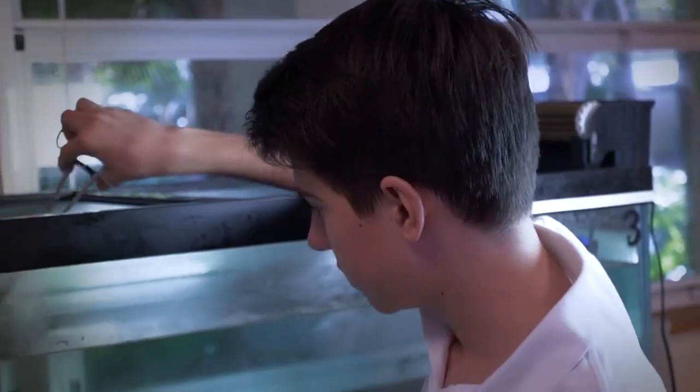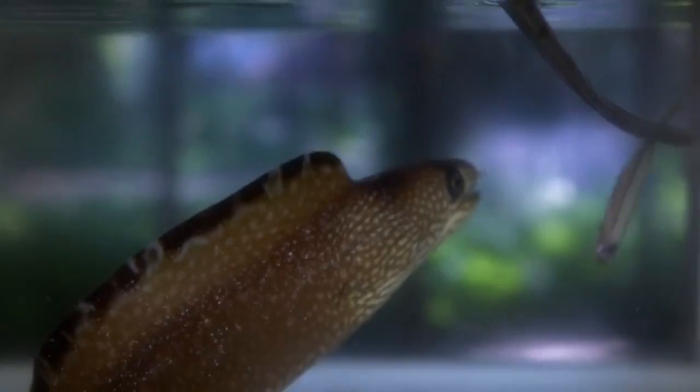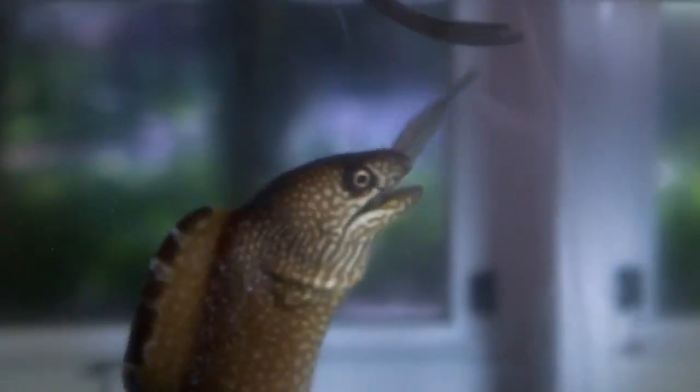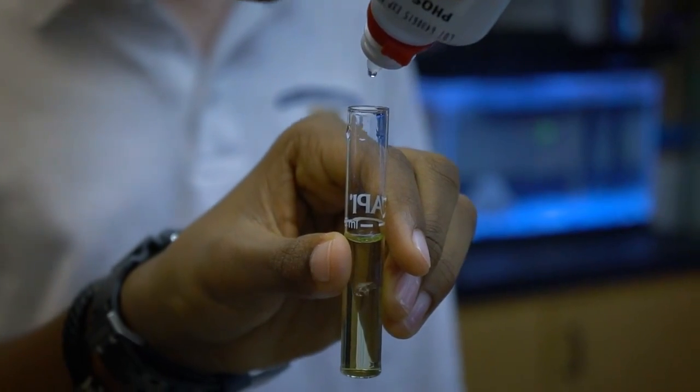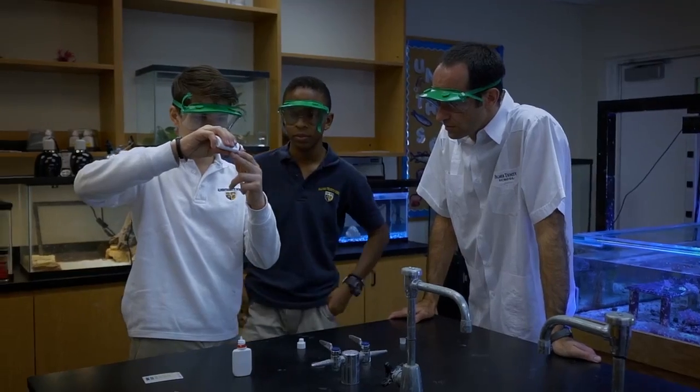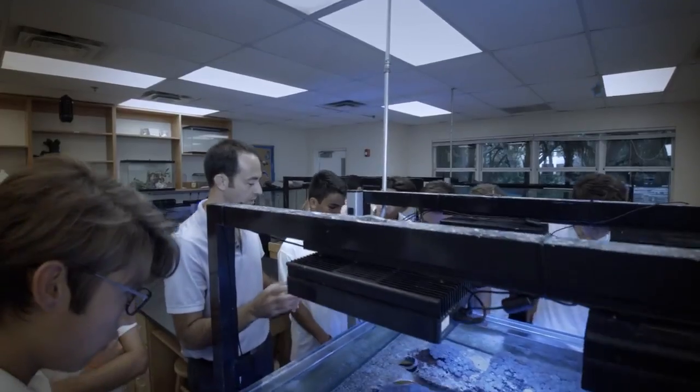In some classes, the Coral Lab can be a physical example of things that you're learning. In biology, you can come into the Coral Lab and get an example. I learned about chemistry by measuring water quality levels such as phosphate, ammonia, and nitrate. My role at the Coral Lab is to supervise student activities.